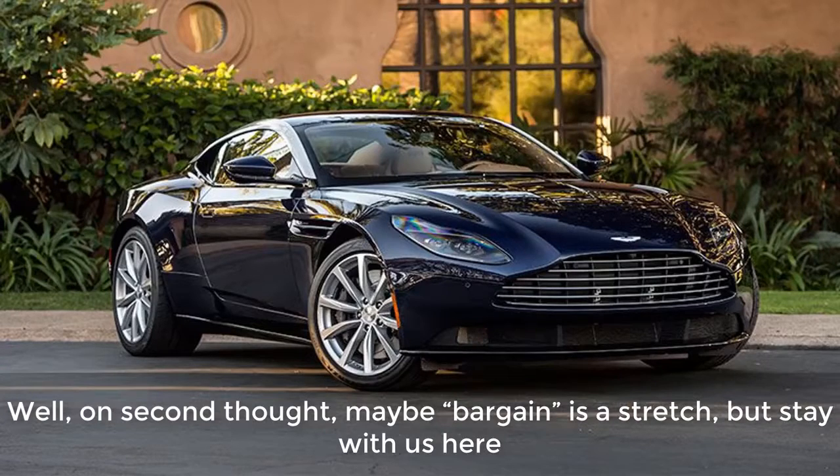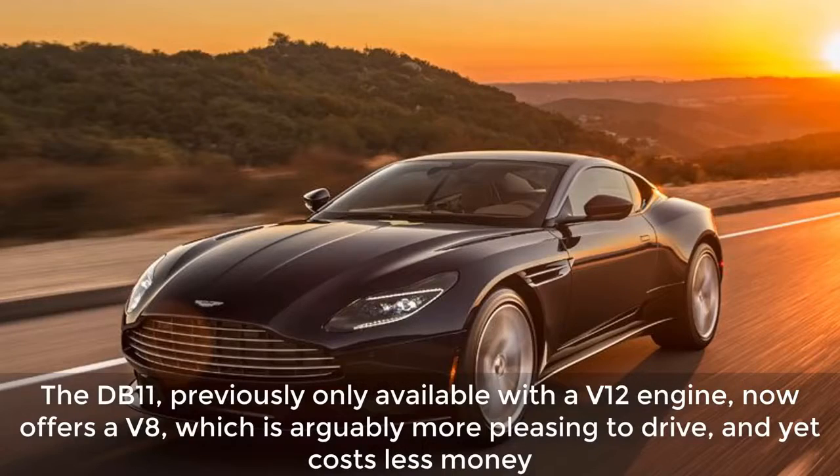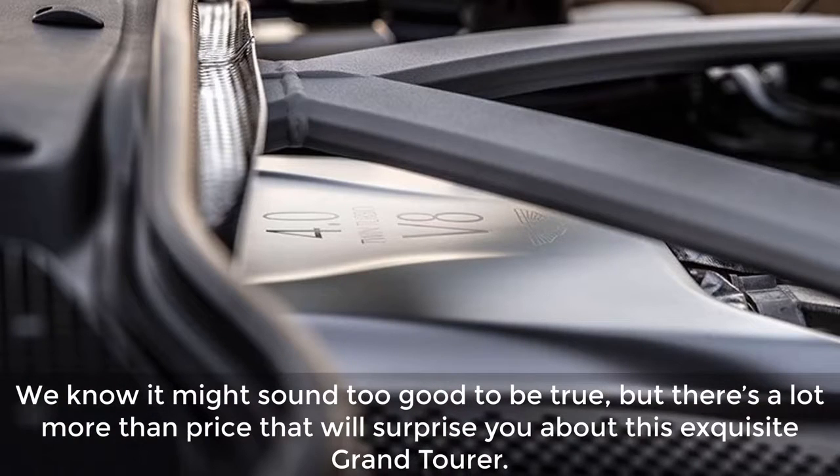Well, on second thought, maybe bargain is a stretch, but stay with us here. The DB11, previously only available with the V12 engine, now offers a V8, which is arguably more pleasing to drive, and yet costs less money. We know it might sound too good to be true, but there's a lot more than price that will surprise you about this exquisite Grand Tourer.